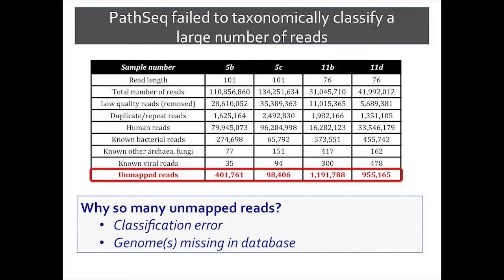We asked ourselves, why are there so many unmapped reads? There are really two major reasons this could happen. One is a classification error. The other is that there is a genome or genomes missing in the database. Remember, my entire approach relies on the fact that I take these reads and align them only to known genomes. So if the genome isn't known — if the organism hasn't been discovered and sequenced — there's no way for me to assign a name to it.